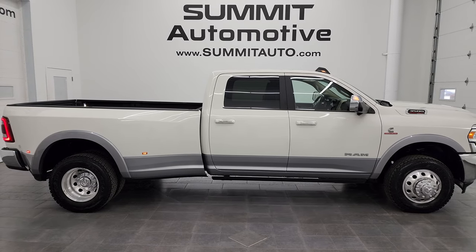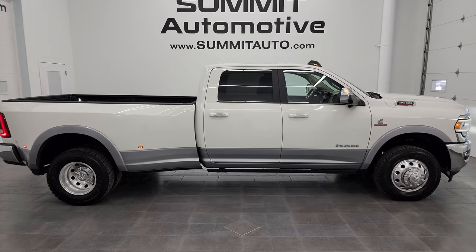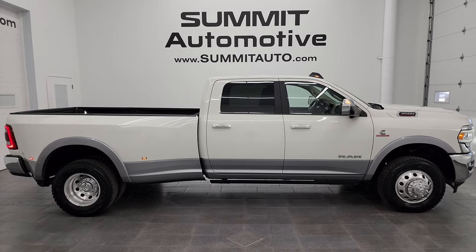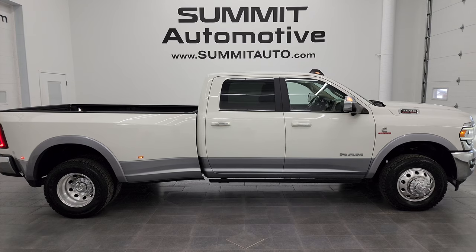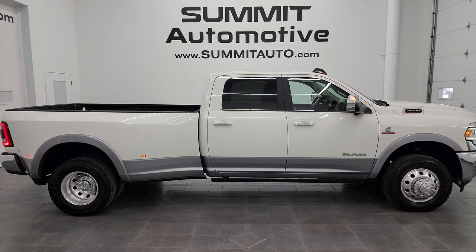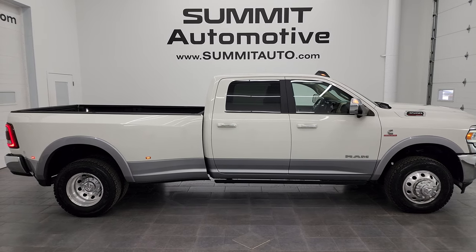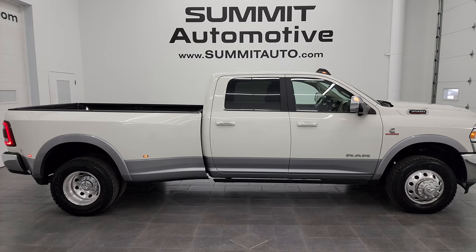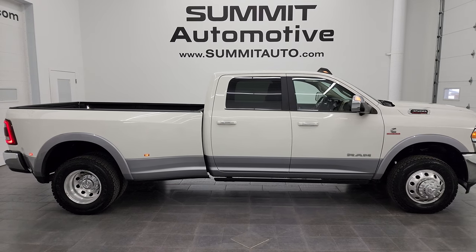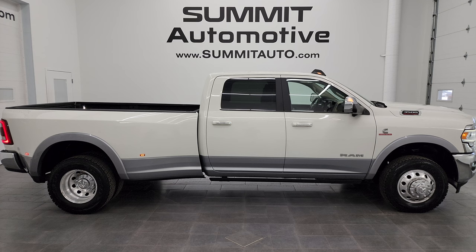To see more pictures of this truck or any of our other 550-plus new and used cars, trucks, SUVs, minivans, Wranglers, and more, visit summitauto.com for full pictures and descriptions of every vehicle. For more HD walk-around videos, go to youtube.com/SummitAuto and click the bell for daily updates. We're super excited to help you with this ultra-clean 2019 Ram 3500 Crew Cab Long Box Laramie with the heavy duty 6.7 liter Cummins high output engine. Thanks for watching — remember to like, subscribe, and share.